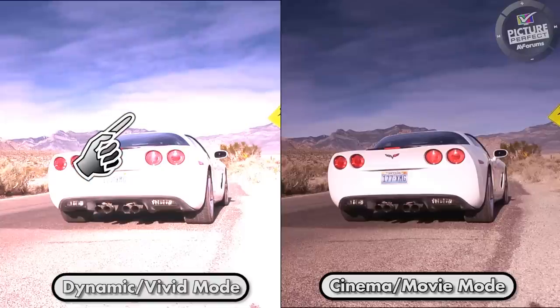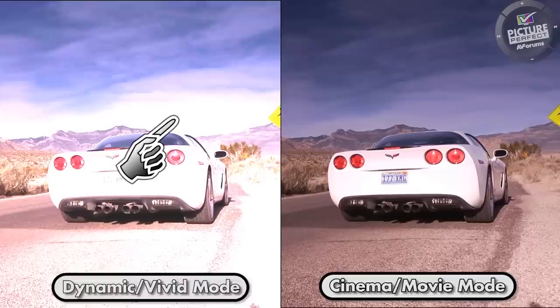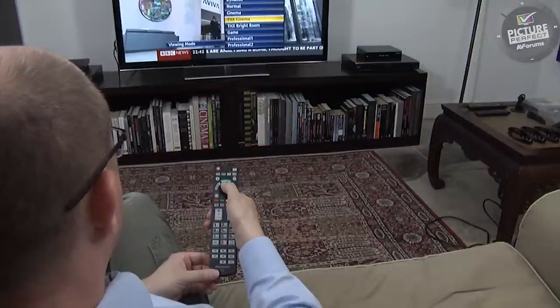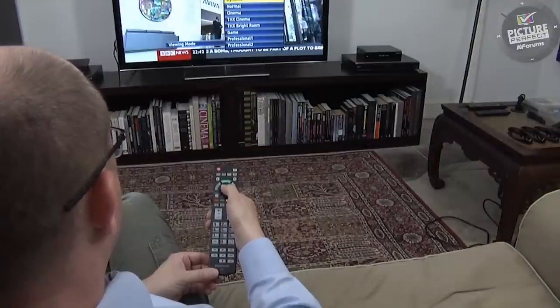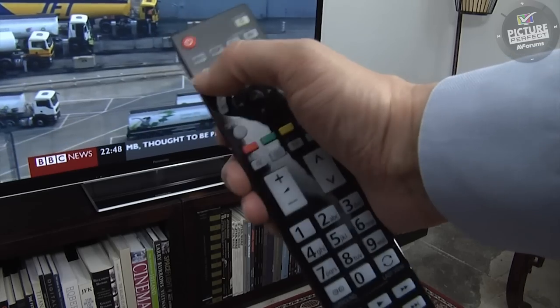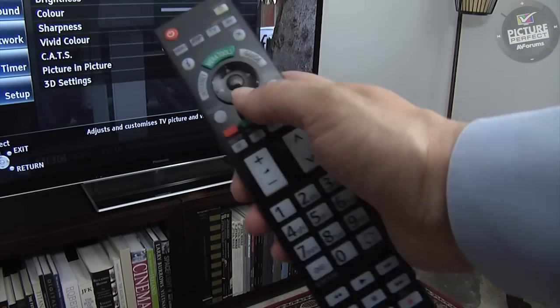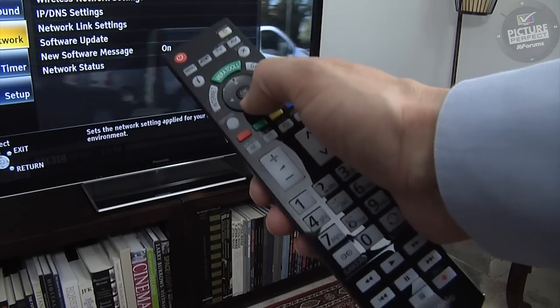Hopefully we've shown you that having your TV set too brightly can spoil the picture. But you can fix this easily without any special skills or equipment — all you need is your TV and its remote control. In step one we start by showing you how to select the best picture mode.